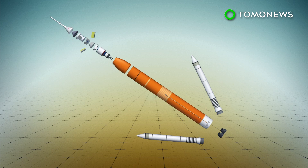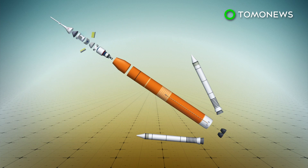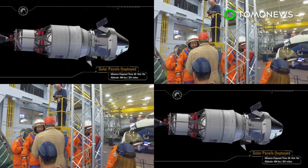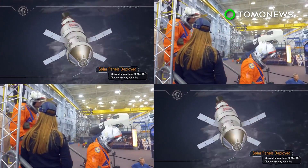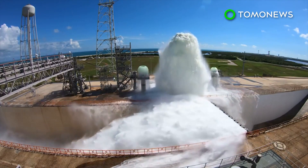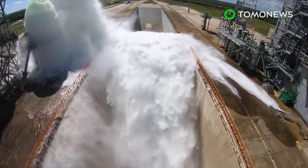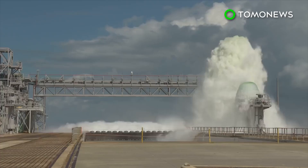The launch vehicle is designed to carry NASA's Orion spacecraft as well as other cargo into deep space for exploration. Orion is one of NASA's next-generation exploration spacecraft, able to carry four crew members within its crew module. NASA hopes to use it on its first manned mission to the Red Planet. In October of 2018, NASA tested its Ignition Overpressure Protection and Sound Suppression Water Deluge System as part of the preparation for launching the Space Launch System rocket.